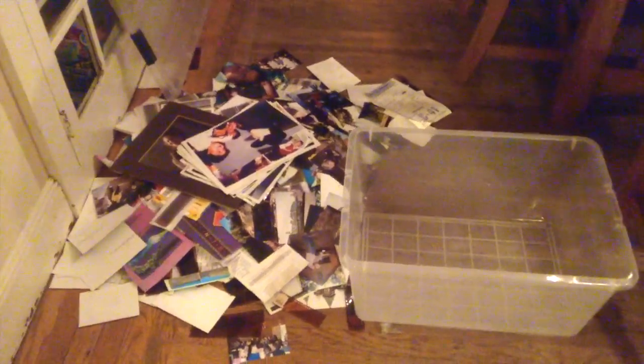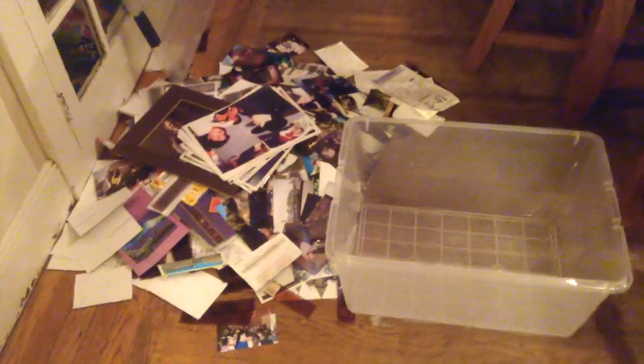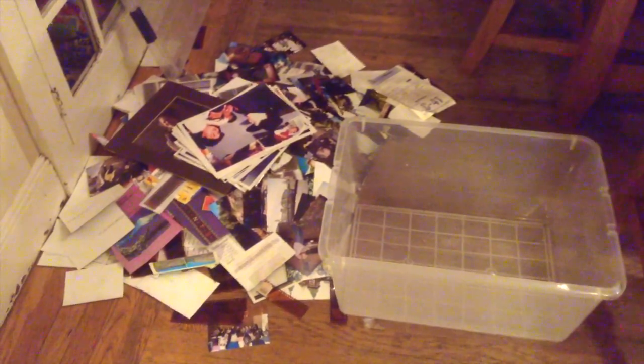One nice thing about getting rid of photos is I can literally just throw them right in the trash, unlike some of the other things that have to be donated — because sometimes they can find their way back into your life if you don't get them off to Goodwill soon enough. But photos, once you throw them in the trash, bye-bye.